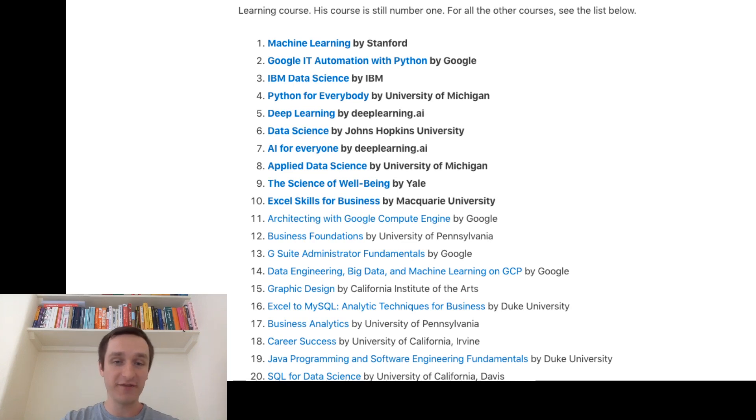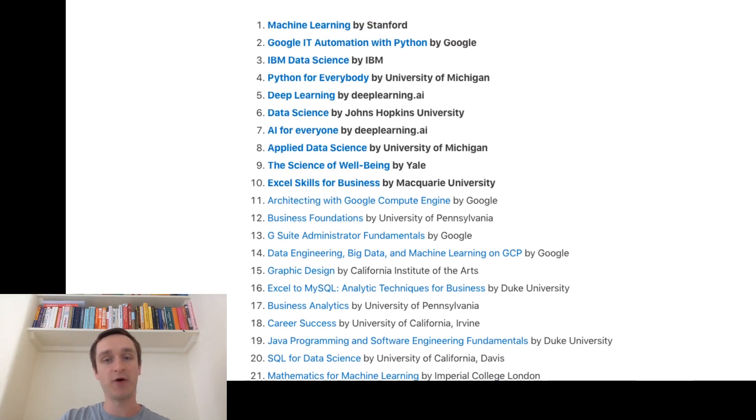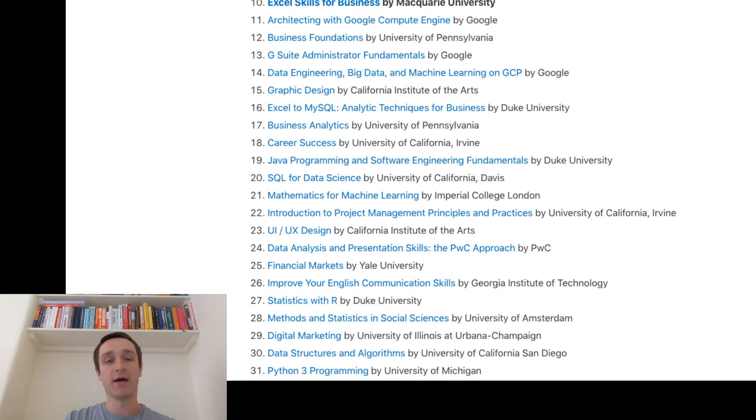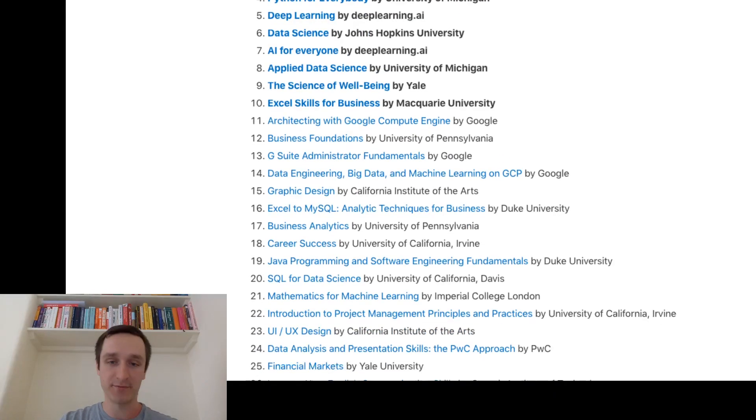I will give you the link to the whole list down below so you can browse by yourselves and click on all the courses. The general remark is that Coursera is still mostly about data science, programming, Python, and sometimes R, but it's slowly branching towards business and general analytical skills. Coursera is going in a mostly technical direction, but not exclusively for technical people — there are things like Excel Skills for Business, Business Foundations, Business Analytics, and Career Success. It's still vastly concentrated on data science and machine learning, and most education is coming from US institutions, with many actually in California.